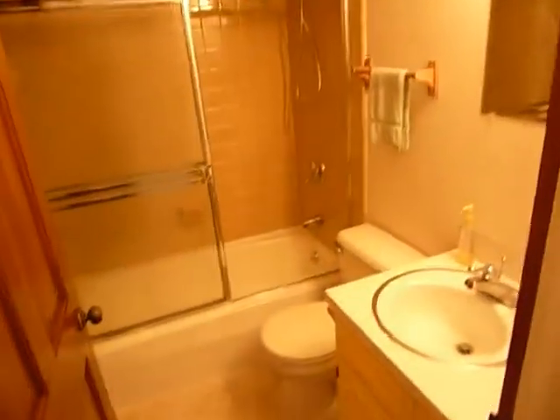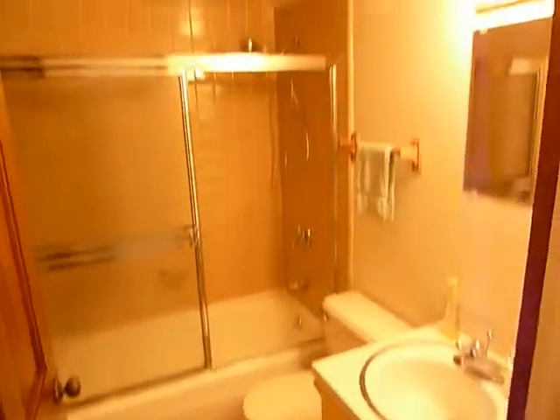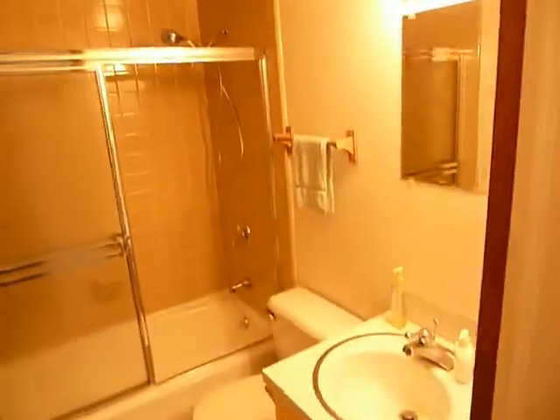Full bath with ceramic tub surround and a hand shower. And in the bath we have the washer dryer stackable unit that's included here.